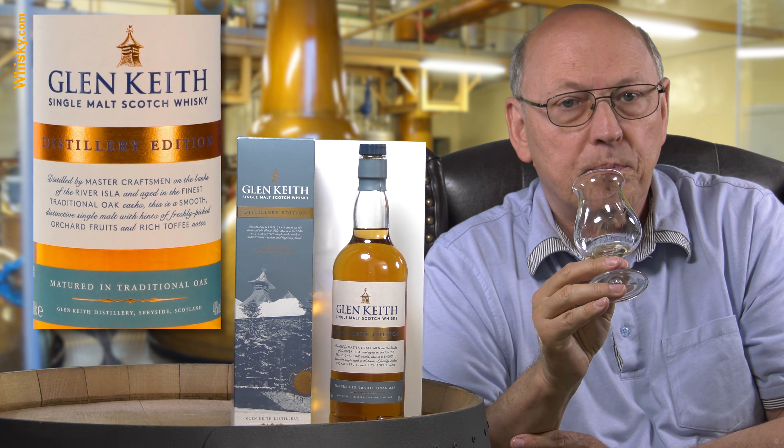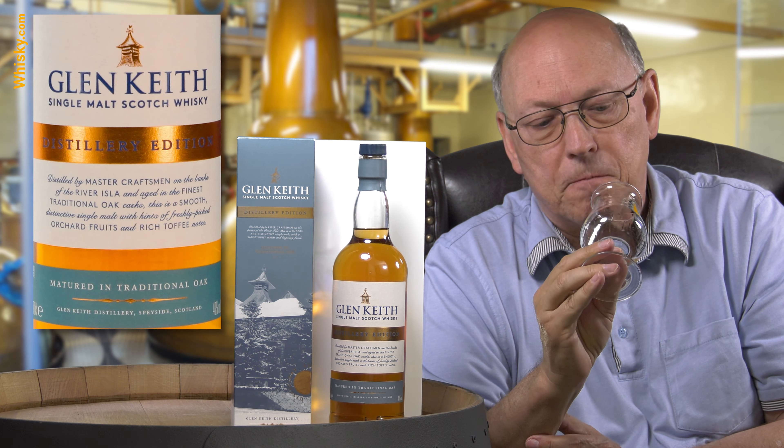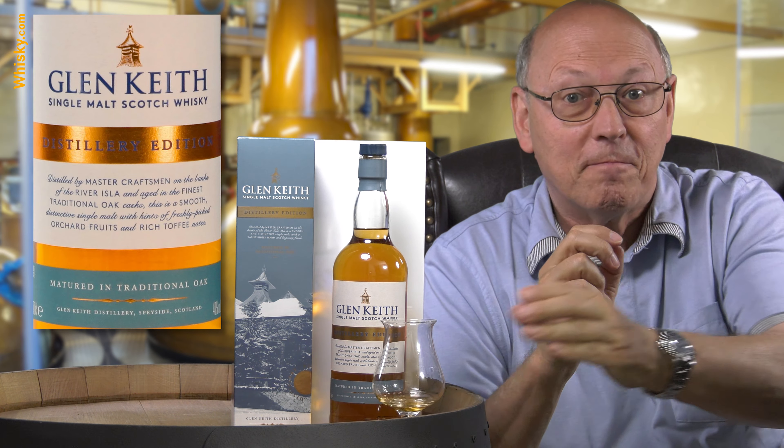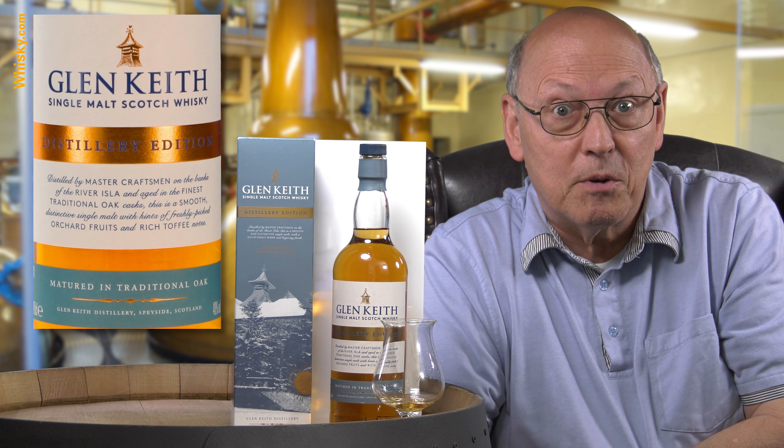The price is quite low, there's no age statement, and no particular sherry cask mentioned. This is fair value for the money. That's it for today — thank you very much for watching, stay tuned, there's more to come.